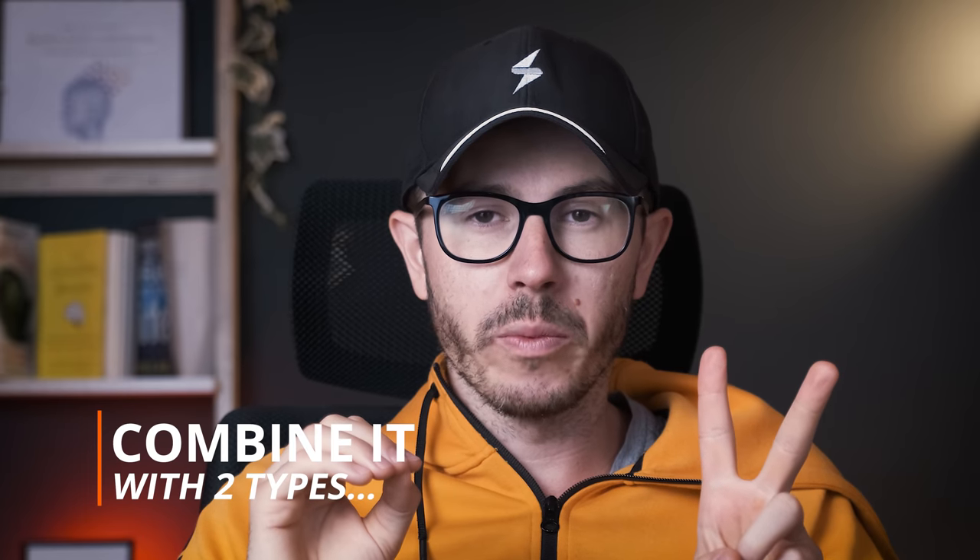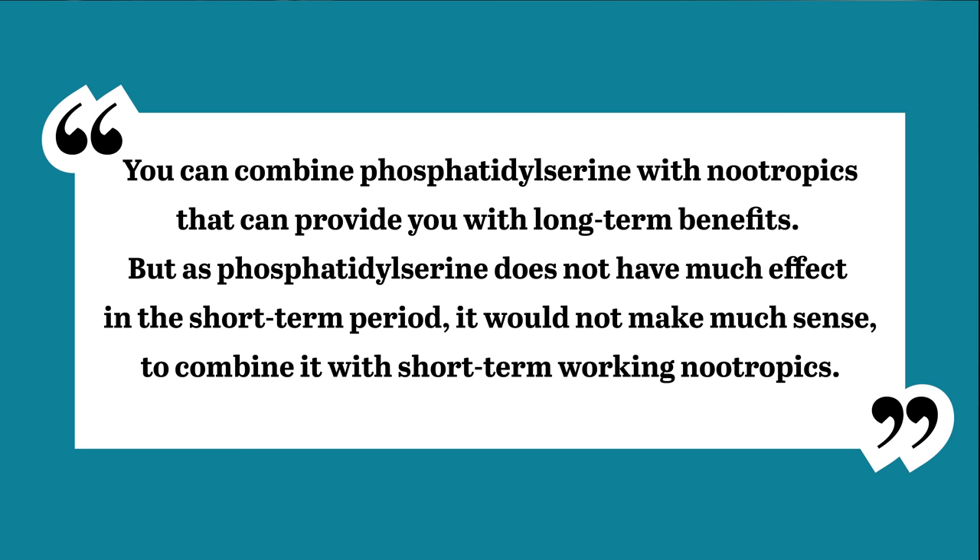What I noticed was quite interesting. You can easily combine Phosphatidylserine with two kinds of nootropics: either those that boost your attention and focus and deliver short-term effects, or those that improve your brain power and cognition in the long term and also slow down cognitive decline. After discussion with my team and further research, I figured out that it's best to take Phosphatidylserine with nootropics that support brain health and improve cognition in the long term, because the short-term effects of PS are pretty weak and hard to notice, especially in the beginning.